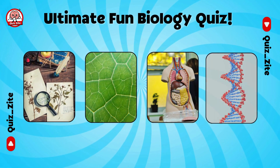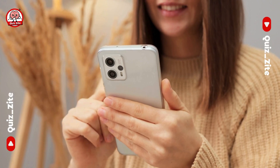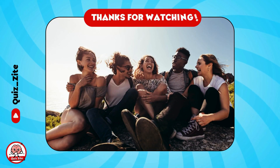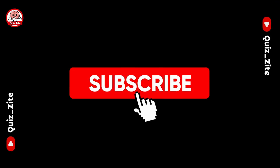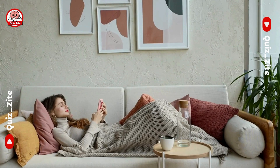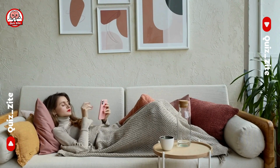How many did you get right? Let us know in the comments below! If you enjoyed this quiz, don't forget to like, share, and subscribe for more fun and challenging videos. Hit the bell icon to stay updated with our latest content. See you next time — bye bye!